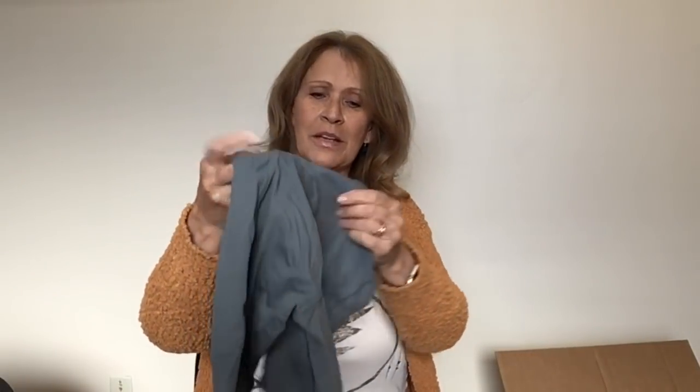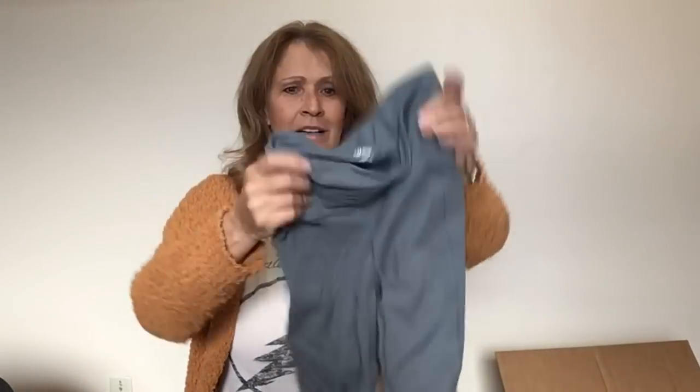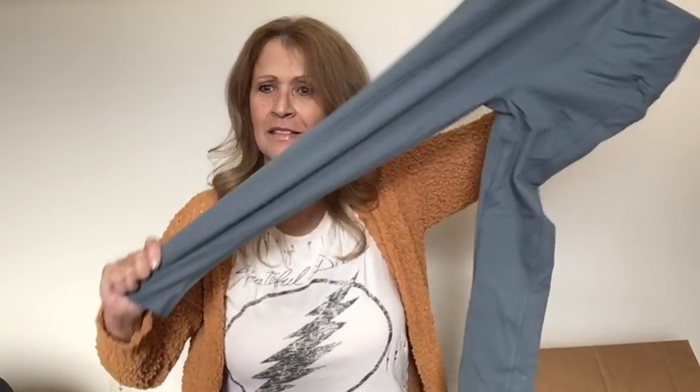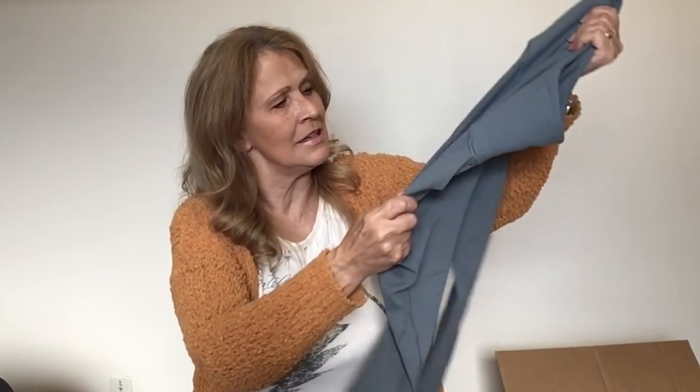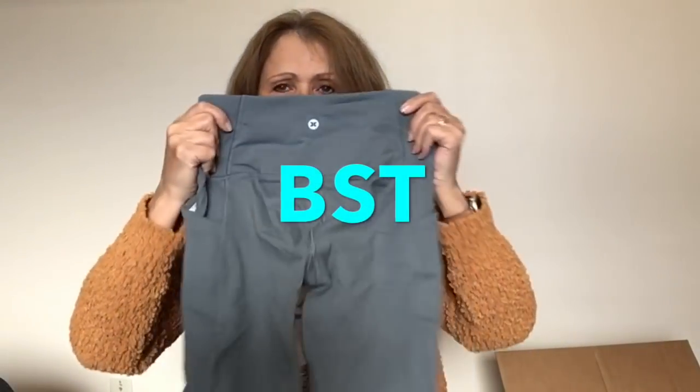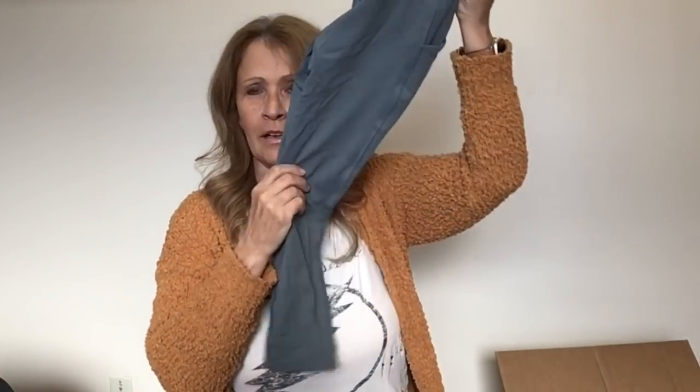It's athletic wear. RBX, extra small, gray leggings. I don't know about these, but they smell like they just came out of the washer. This is a Gap piece — Gap, new with tags and no price tag. Gap Maternity, size medium, little black dress. Yeah, that's cute enough — new with tags. I will sell it.